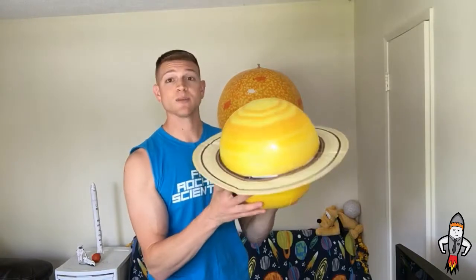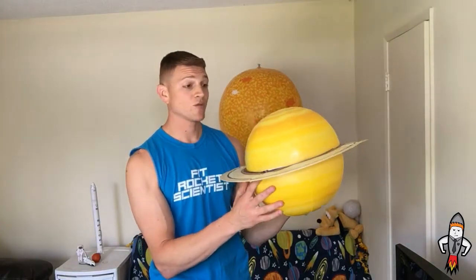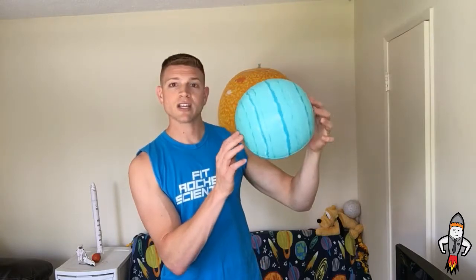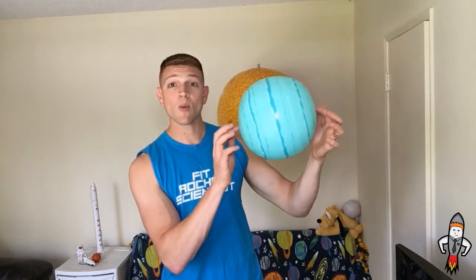After Jupiter, we have the gem of our solar system: Saturn. It has multiple rings around it and a bunch of moons as well. This is also a gas giant. Then after Saturn, we move on to Uranus. What's really unique about Uranus is it has rings and moons too, but it looks like it's been hit on its side — it spins like a bowling ball. While all other planets spin upright as they go around the sun, Uranus spins on its side. It's very strange but very cool.